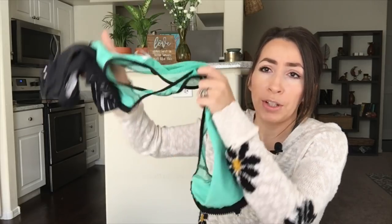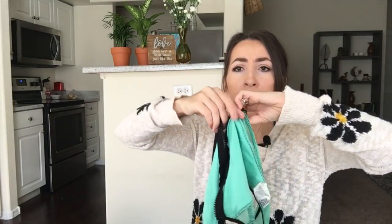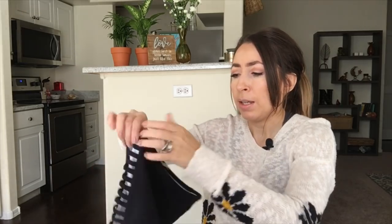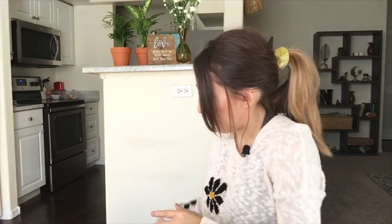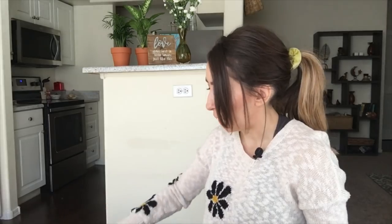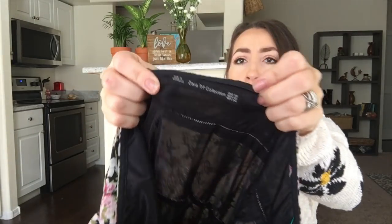I also picked up a swimsuit — it's a cute little top that zips up the front with a high neck, and I grabbed some high-waisted bottoms. I really just grabbed these for myself. I'm going to wash them and see if they fit, but they're lightweight so if they don't I'll try to resell them or just re-donate them.